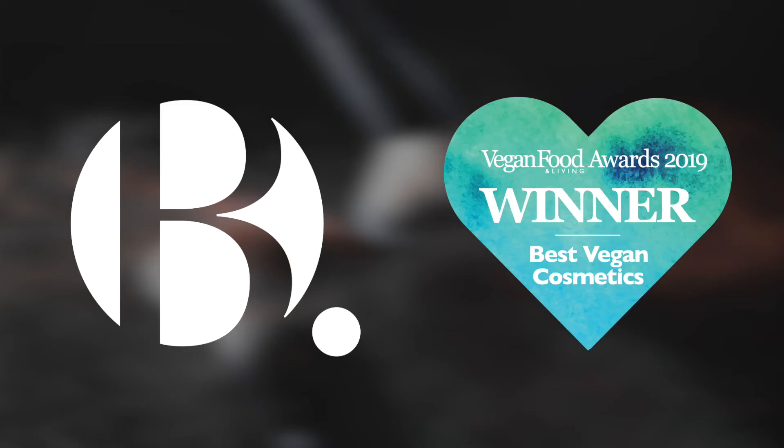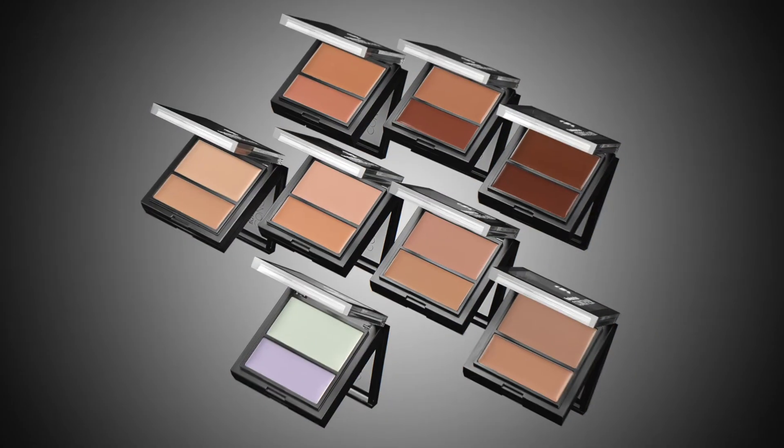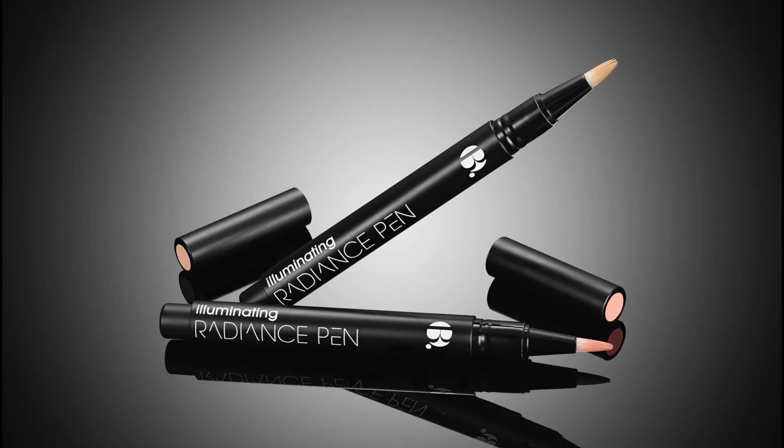Hi, I'm Holly from Vegan Food and Living. In 2019, thousands of our readers voted in our first Vegan Food and Living Awards, picking out the best vegan products in the market. Superdrug's own B range came out as the clear winners of best vegan cosmetics brand, and this video finds out why our readers love them so much.